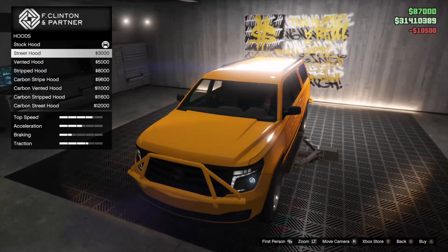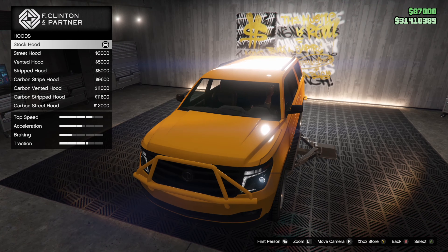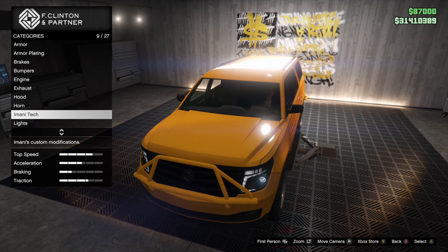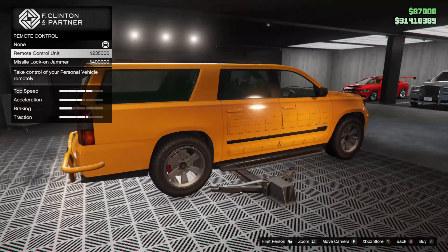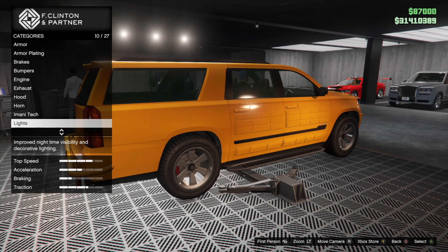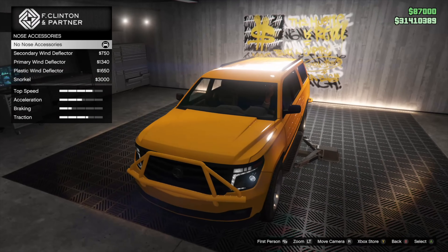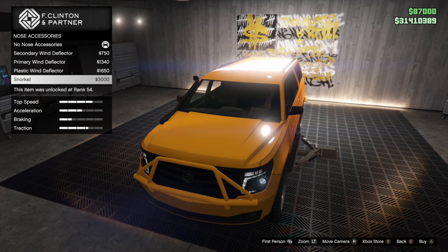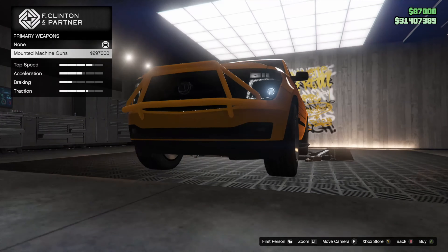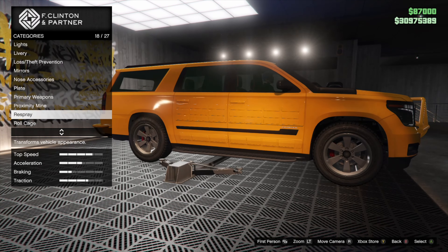We have eight different styles for the hood: straight, vented, striped, carbon striped, carbon vented. We're not keen on any of these, so we'll keep it stock for now. The Granger also has access to all Imani tech upgrades, so you'll be able to add the remote control unit and missile lock-on jammer. There are nose accessories — we'll definitely have to add the snorkel, and we'll be doing some testing on that later on. For primary weapons, we're adding the mounted machine guns to check the damage on those, and of course we have to add the slick mines — those are a lot of fun.